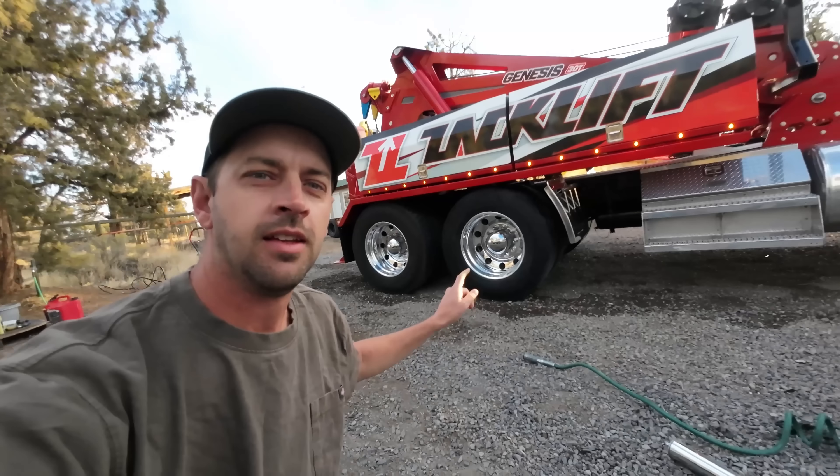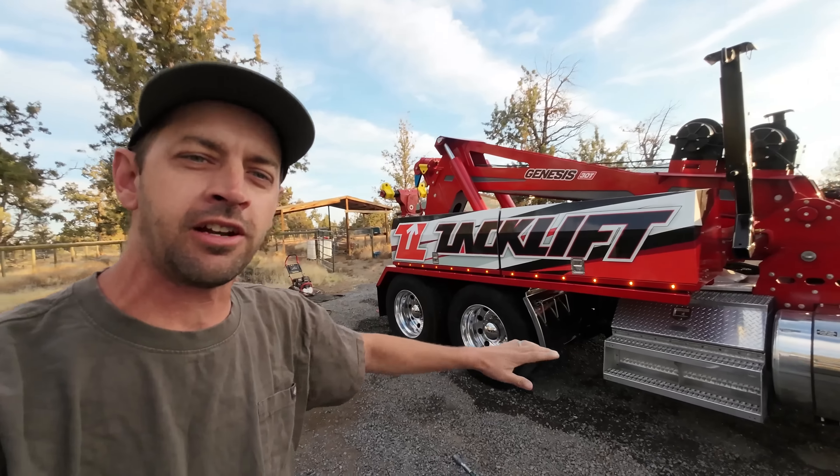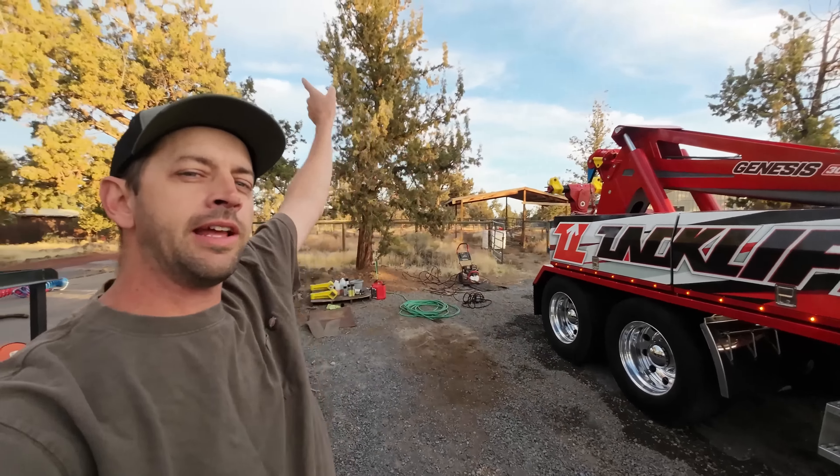We need to get a set of these on this truck. So we're heading up to Utility Trailer in Redmond, Oregon. They're gonna measure it all out to get the right setup for it, and then we're gonna head up even farther north to Madras and tow a truck with this.